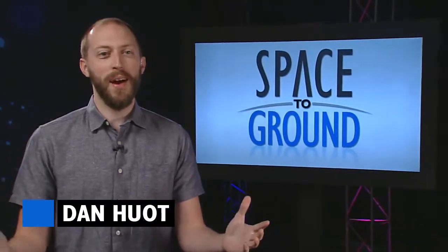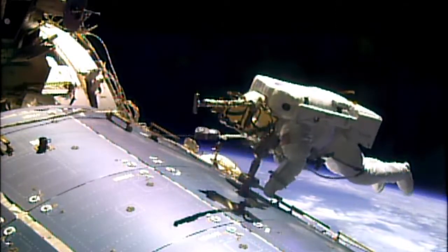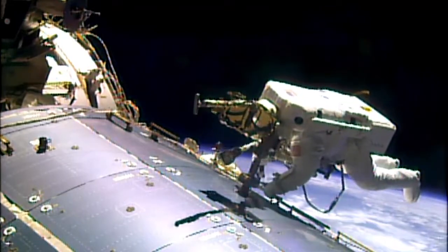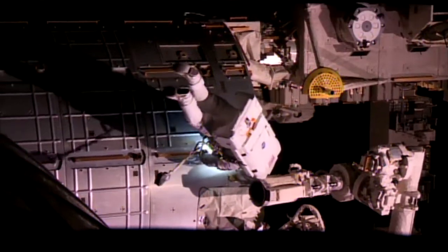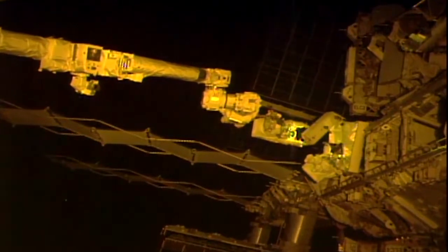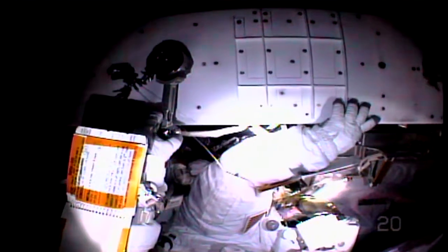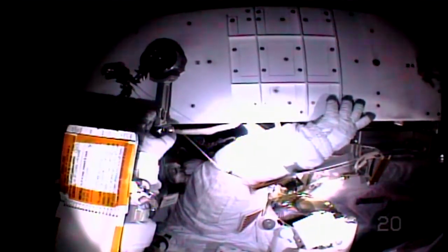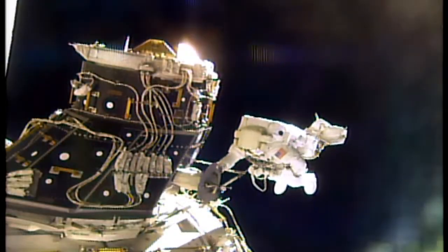Welcome to Space to Ground, I'm Dan Hewitt. Another spacewalk is in the books for 2017. NASA's Peggy Whitson and Jack Fisher spent several hours working in the vacuum of space, crawling around the station in their big white spacesuits to install and swap out a number of hardware items. They completed their primary task to swap out something called EXPECA, which provides power and data to experiments housed outside the station. They also installed some test equipment on the Alpha Magnetic Spectrometer. This was the ninth spacewalk for Peggy and the first for Jack.